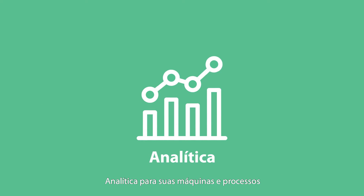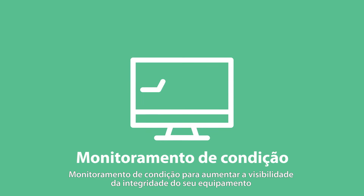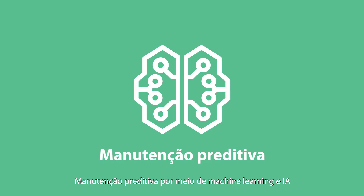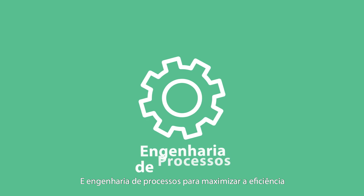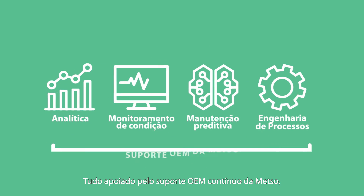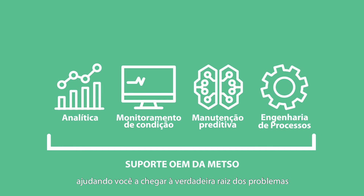Metsometrics provides you with four levels of insight: analytics on your machine and processes; condition monitoring to increase visibility on the health of your equipment; predictive maintenance through machine learning and AI; and process engineering to maximize efficiency. All backed by Metso's continuous OEM support, helping you drive down to the real root of issues.